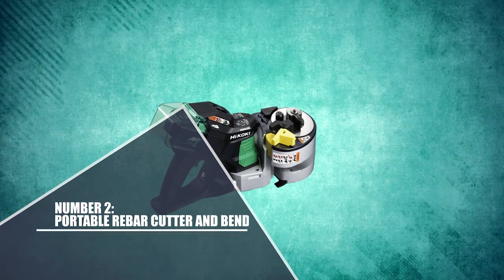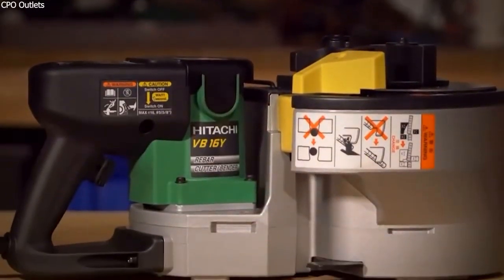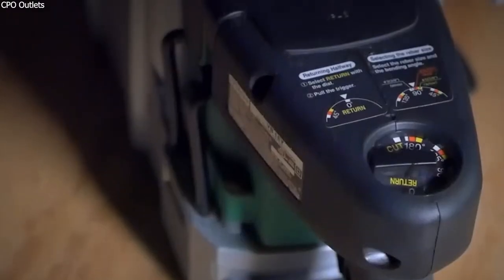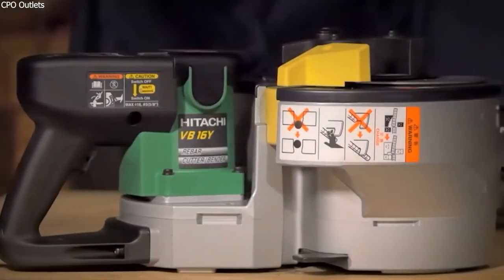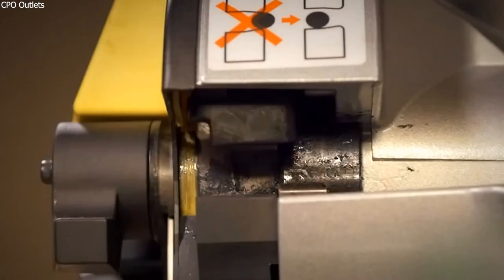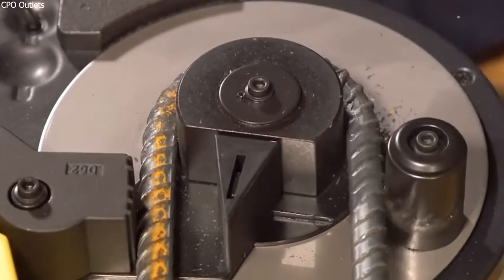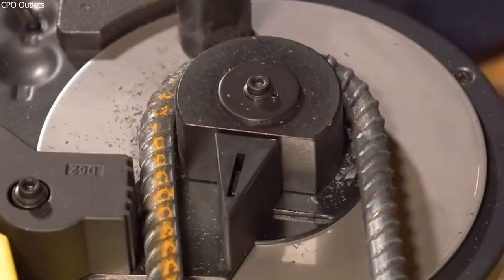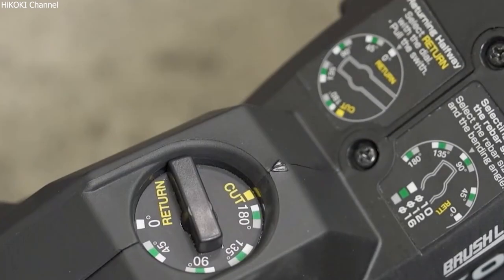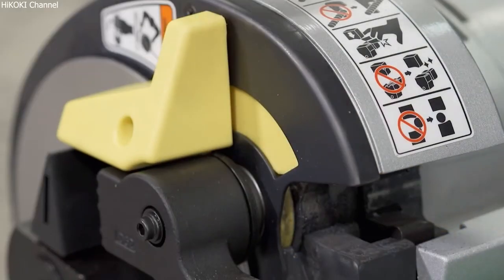Number 2: Portable Rebar Cutter and Bender. The Portable Rebar Cutter and Bender VB16Y from Metabo HBT promises to significantly lower the cost of on-site rebar installation while providing workplace convenience, accuracy, and portability. Unlike other products on the market, the VB16Y is a portable machine that can both cut and bend rebar, making the job site simpler for contractors who need to rapidly and effectively work with rebar regularly.